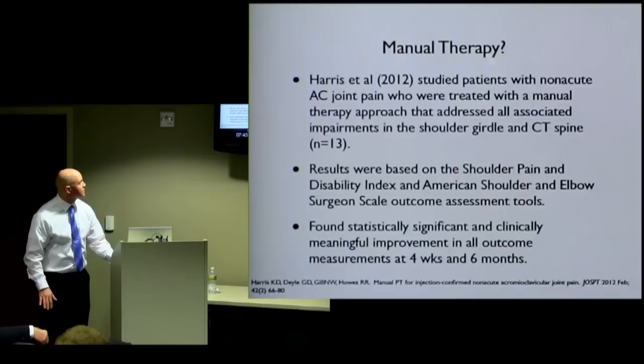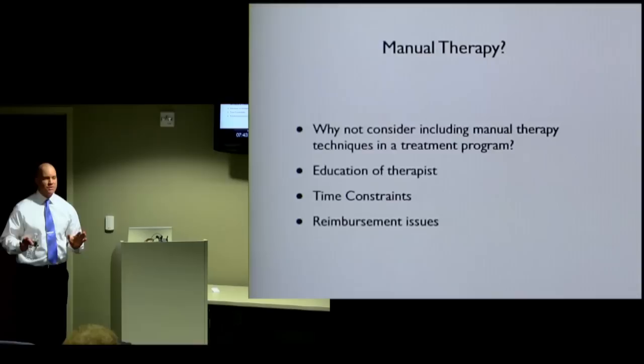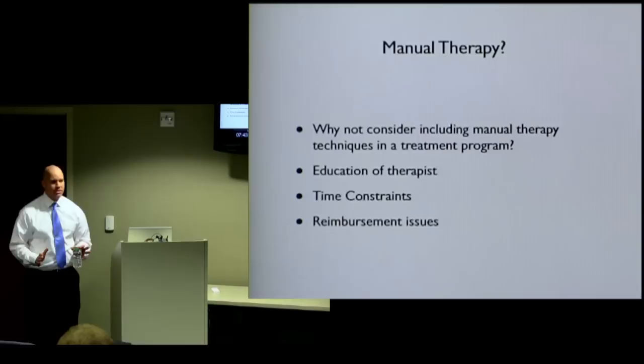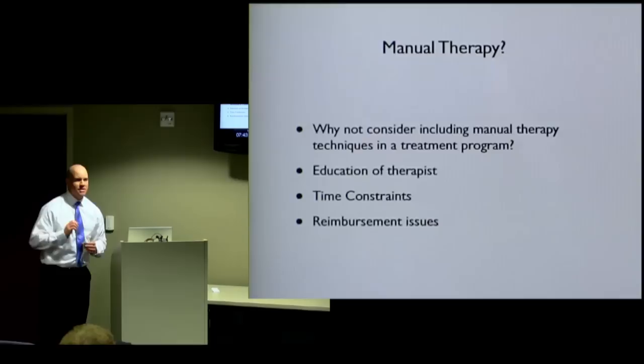So why aren't people considering manual therapy? Sometimes it's the education of the therapist. There are so many techniques out there — you spend years taking continuing education classes just to learn them. To become proficient takes thousands of clinical hours. It's not that you take a course for a week and you're already an expert. It takes hours and hours of practice and hands-on work.